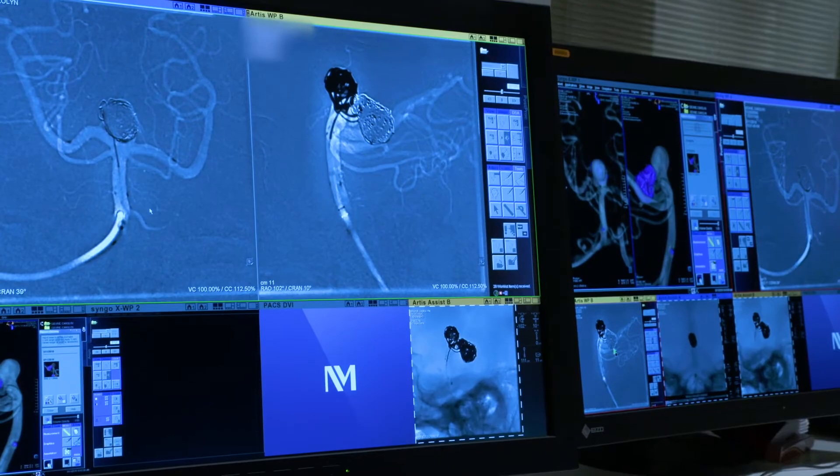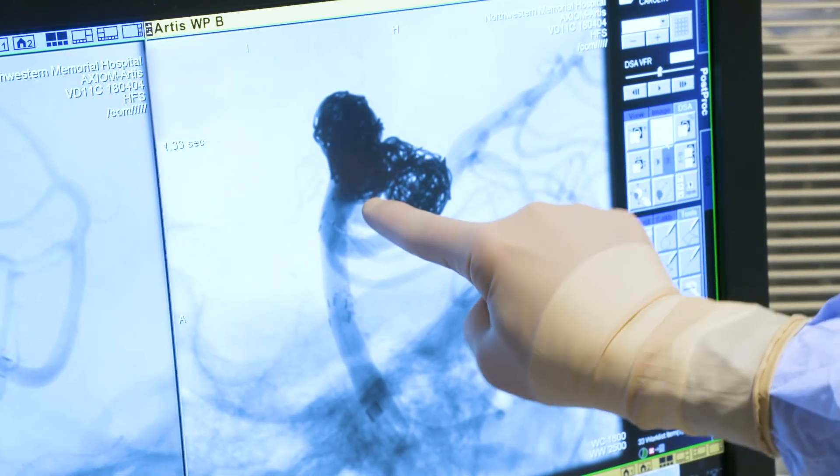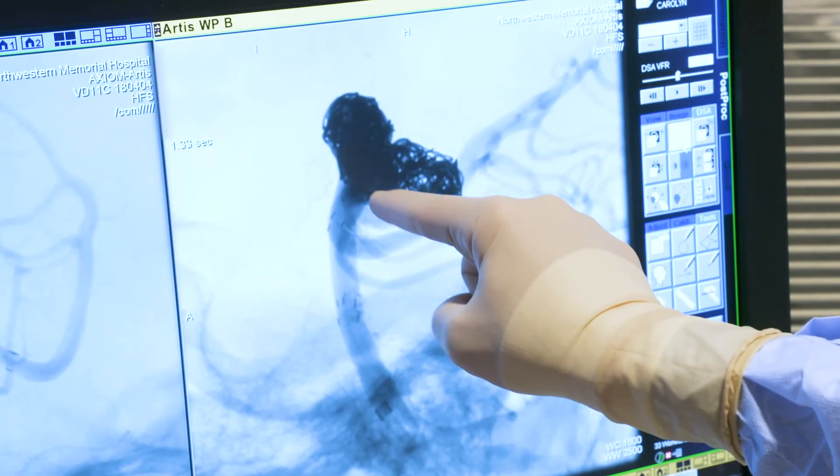The goal is to fill that aneurysm with enough metal mass to prevent blood flow inside it, and that eventually forms a permanent seal at the neck of the aneurysm.